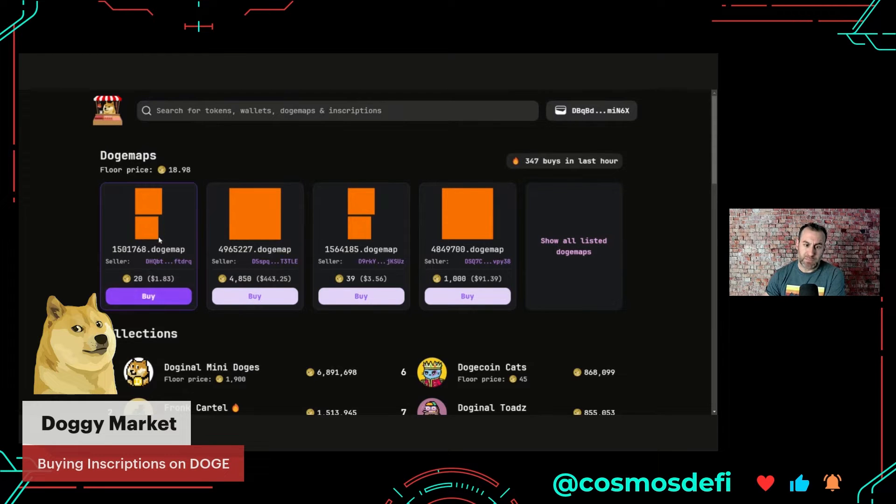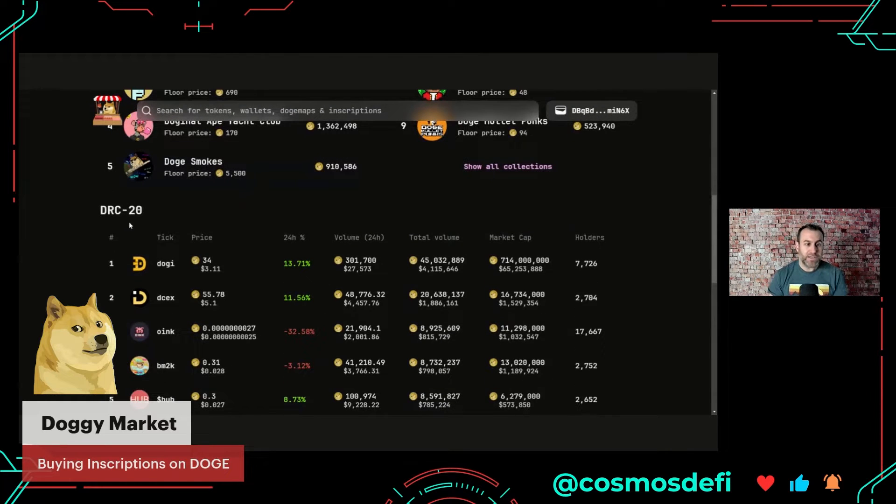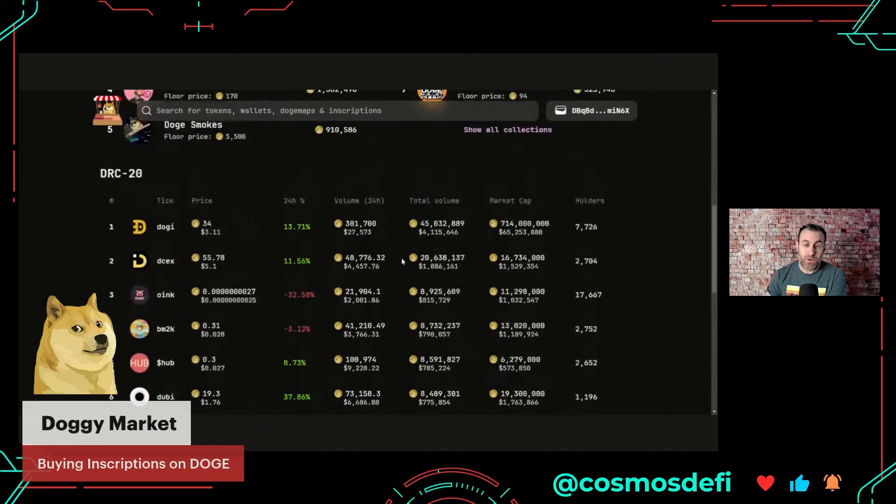Here are my collections — something called Doge Maps, which I guess I'll buy because they're like a dollar. There are collections here and then DRC20 tokens, which is the Doge equivalent to BRC20 tokens. If you're keeping up with those, the Ordi token and Sats token are listed on Binance — the Ordi token is well over a billion dollar market cap, right up there with the likes of Aave, Maker, and Arbitrum. You can see there's Doji, DSex, Oink, BM2K — all these different coins. Yes, a lot of them are memes; yes, none of them really have utility. But does it really matter?